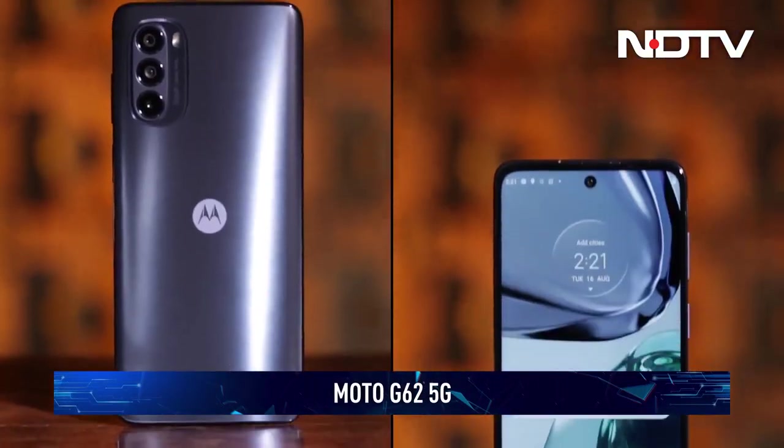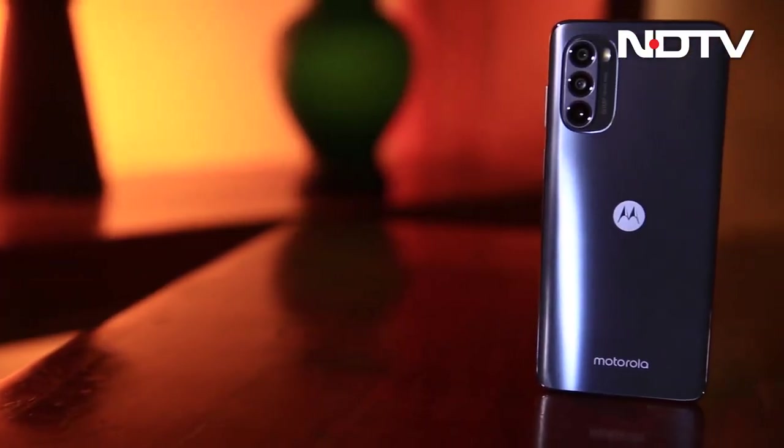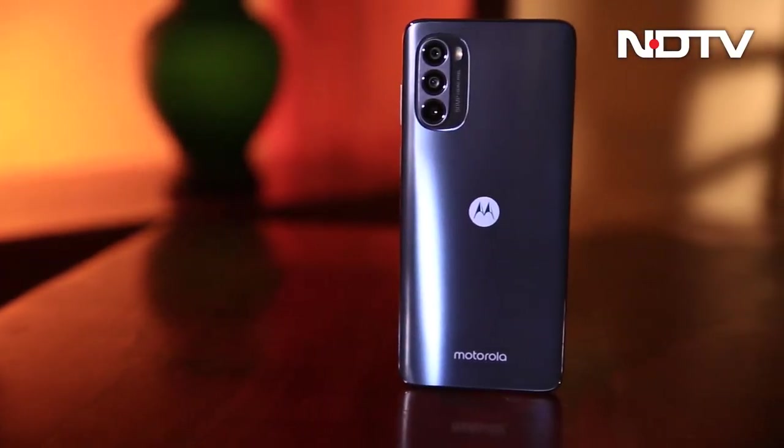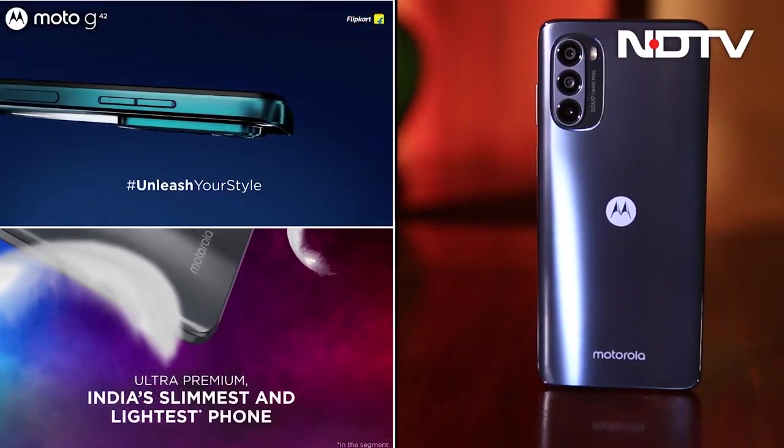Motorola's design philosophy has always been one of minimalism and that continues to be the case with the G62. The phone barely moves the needle forward and what you get is a phone that looks suspiciously similar to practically any other recent Motorola device.